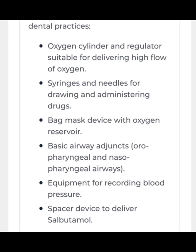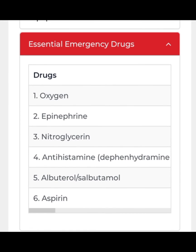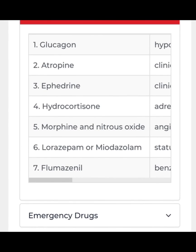To recap — equipment: oxygen cylinder, syringes, bag mask device, basic airway adjuncts, equipment for recording blood pressure, and spacer device to deliver salbutamol. Essential emergency drugs: oxygen, epinephrine, nitroglycerin, antihistamine, albuterol or salbutamol, and aspirin. Additional emergency drugs: glucagon, atropine, ephedrine, hydrocortisone, morphine and nitrous oxide, lorazepam or midazolam, and flumazenil.